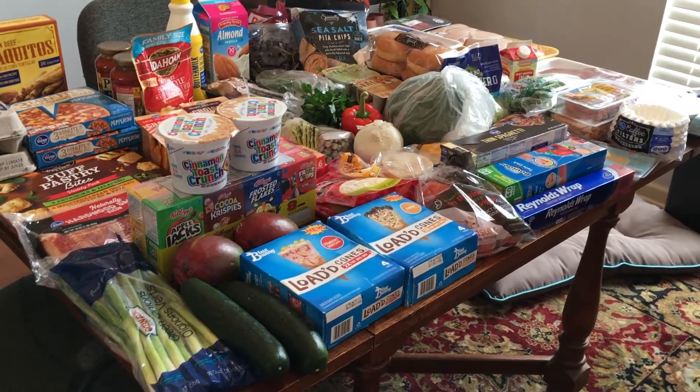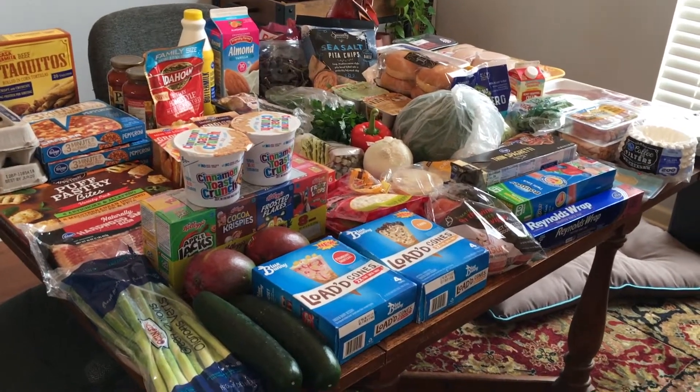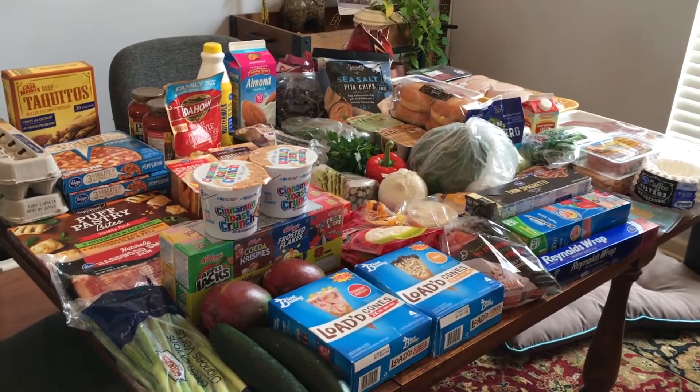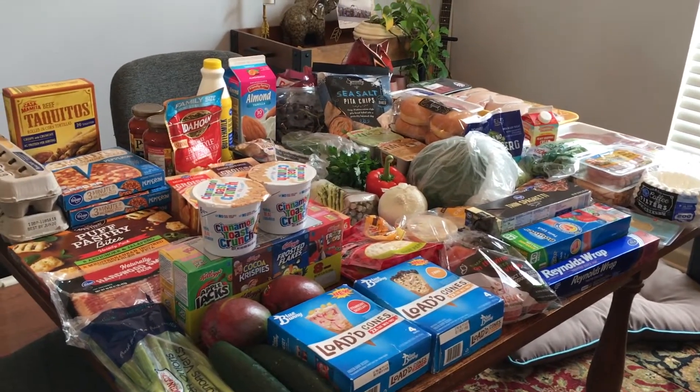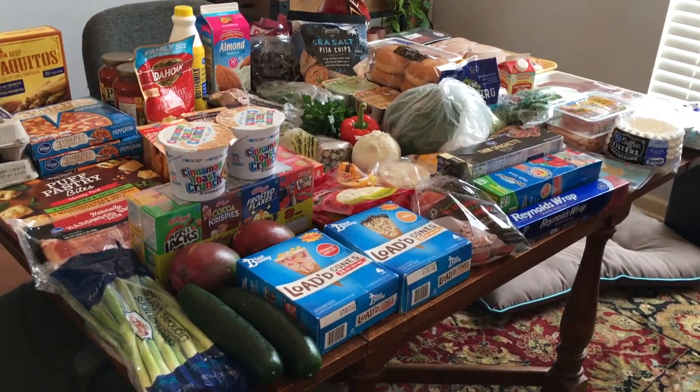I bought like ice cream even though we didn't need any, but I think everyone was kind of tired of what we had. I know — terrible mother buying stuff, wasting stuff, all that stuff, but whatever. Anyways, let's get into it.